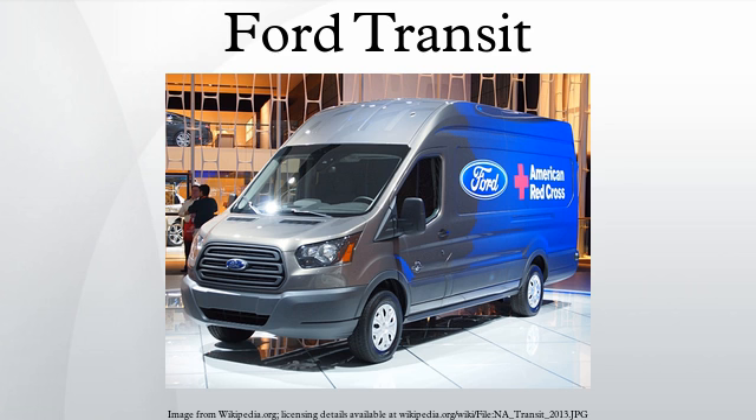According to the show Top Gear, British police have reported that in the 1970s, 95% of all robberies in which the criminals used a vehicle involved this type of Ford Transit.